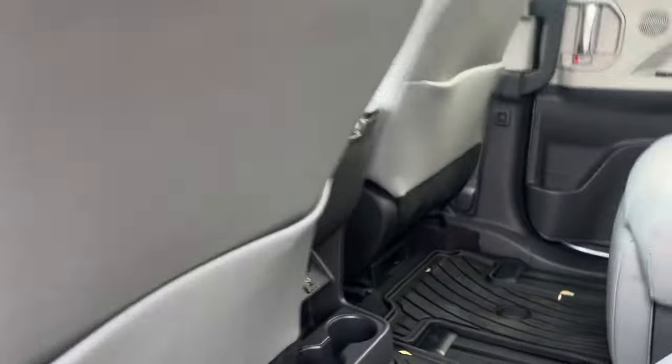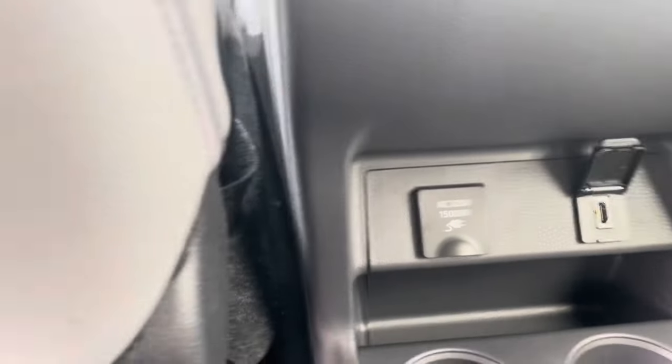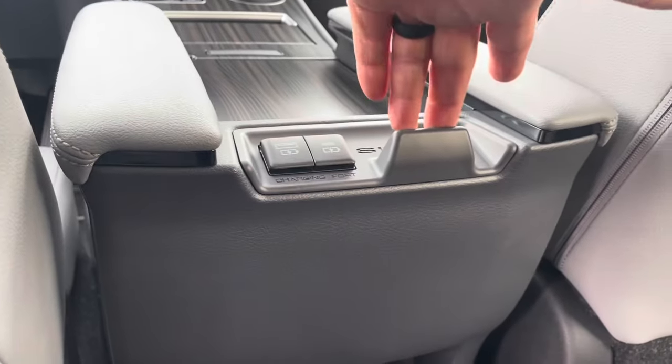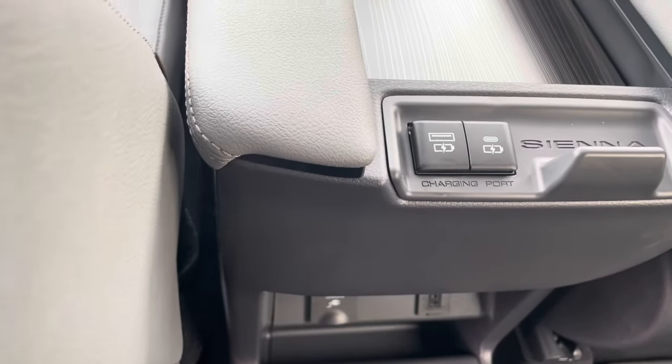We also have cup holders, an HDMI cable so you can hook up a PlayStation, a power outlet, and a hook — great for hanging a trash bag or your purse. There are also USB-C and regular USB chargers in here.